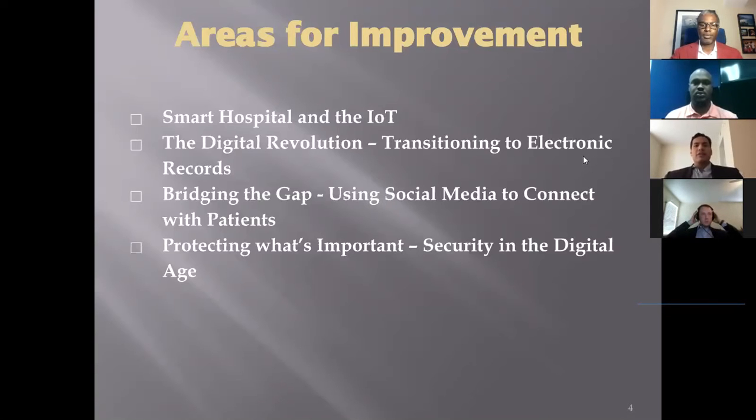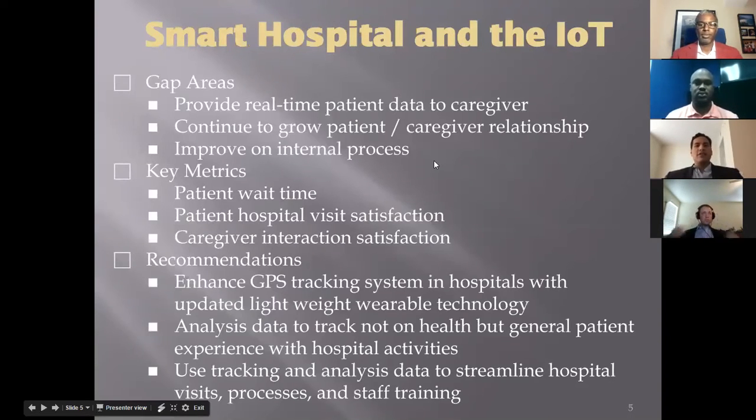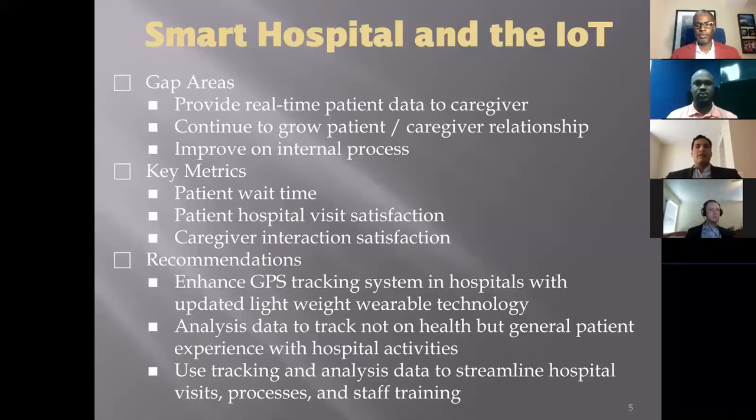The Cleveland Clinic measures its success through technology integration and the application of technology to their patients. While the clinic continues to advance medical innovation, care must be given to enhance direct customer care and services. Areas such as real-time patient monitoring, caregiving, patient relationships, and overall process improvements are essential to achieve their mission. Caregivers include doctors, nurses, and administrative support.